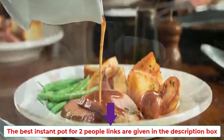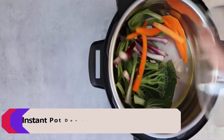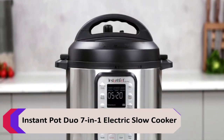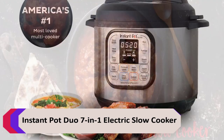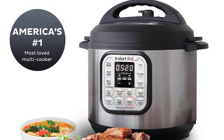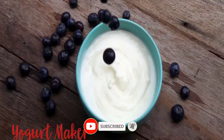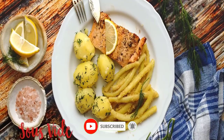Number 1: Instant Pot Duo 7-in-1 Electric Slow Cooker. The Instant Pot Duo 7-in-1 Electric Slow Cooker is a versatile appliance that can be used for a variety of cooking tasks. It can be used as a slow cooker, pressure cooker, rice cooker, steamer, sauté pan, and yogurt maker.